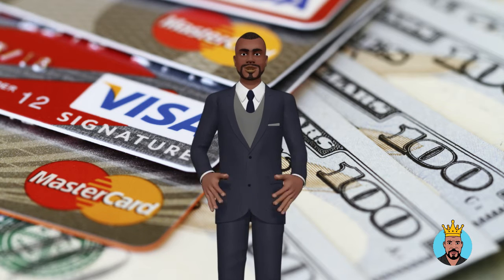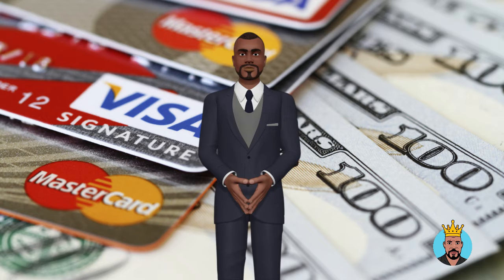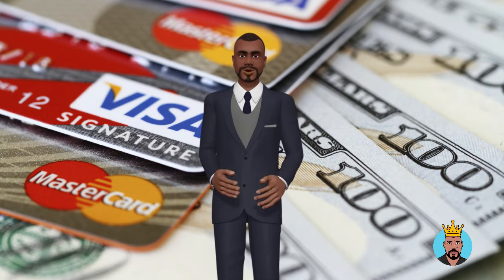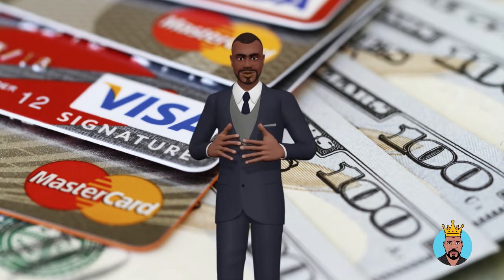Signature loans are classified into several categories. Unsecured personal loans are another name for them. The most frequent sorts of signature loans are personal installment loans and payday loans. These are short-term financial solutions designed to assist low-credit borrowers in the event of a financial emergency.